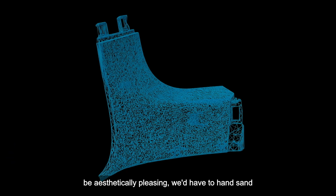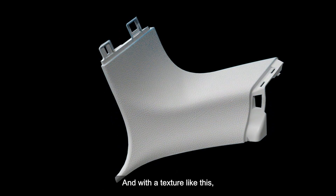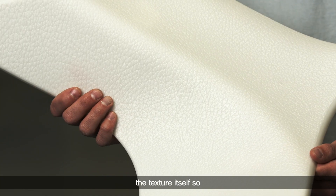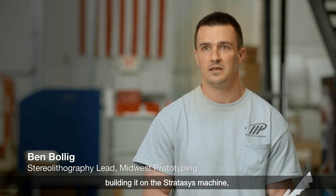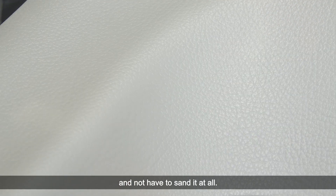If a part needs to be aesthetically pleasing we'd have to hand sand it, and with a texture like this you can't really sand it or else you're going to remove the texture itself. So building it on a Stratasys machine, it'll get that nice smooth sidewall quality and not have to sand it at all.